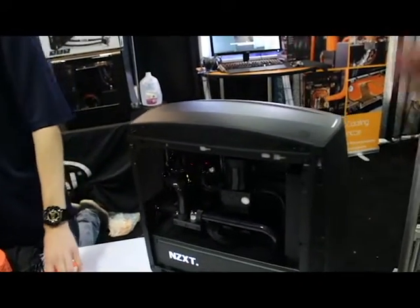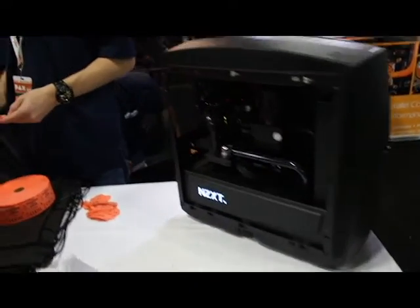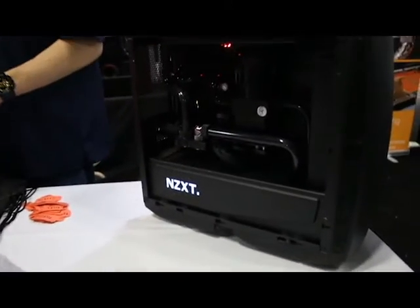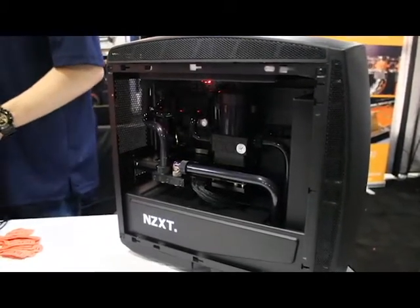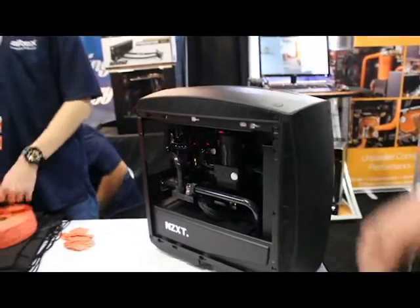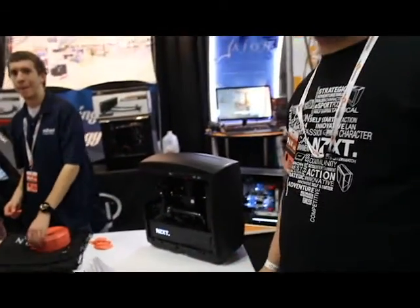First curved steel ITX case from NZXT. As you can see, we do have a custom loop in here with two 240 radiators, sitting with the 970 and i7-6700K processor, all cooled by EK. What's really unique about the case is the curved steel panels that you can only get from NZXT. It's available now — please check it out. Subscribe to Modders Inc. Have a good time guys.